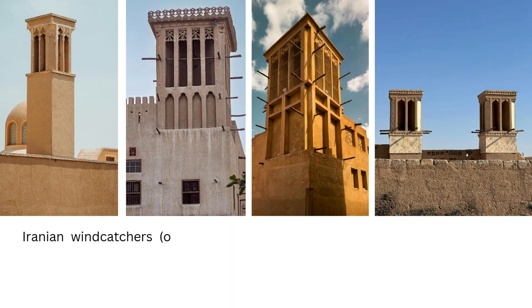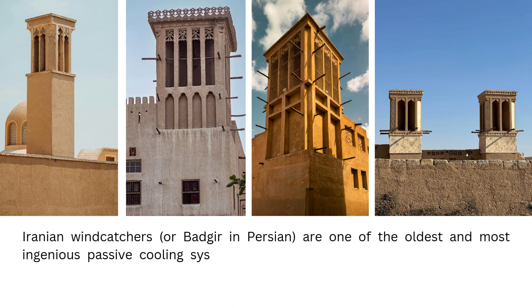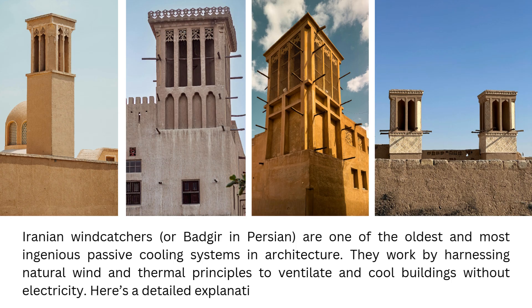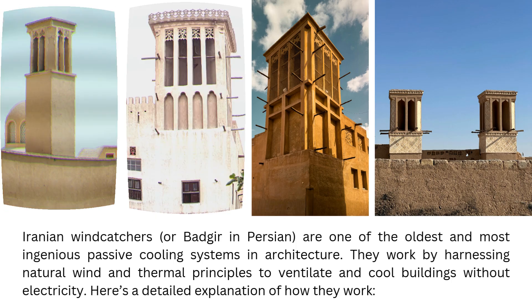Iranian wind catchers, or badgur in Persian, are one of the oldest and most ingenious passive cooling systems in architecture. They work by harnessing natural wind and thermal principles to ventilate and cool buildings without electricity. Here's a detailed explanation of how they work.